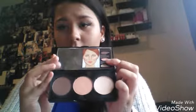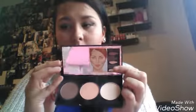For contour I use this — it's a contour powder palette from Pennies. That's basically what the inside looks like. When I first got this it was rubbish, but now I really like it.